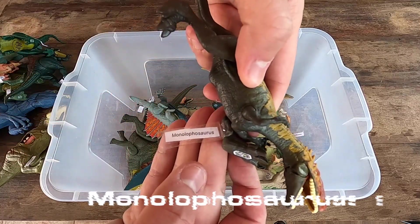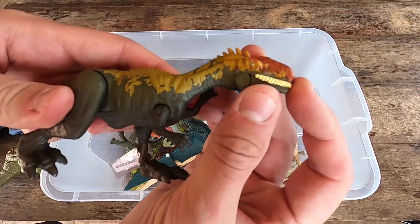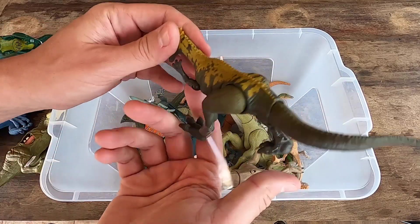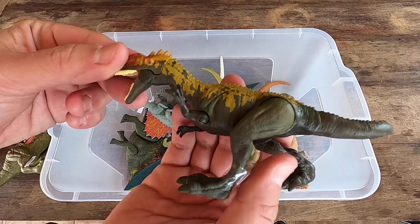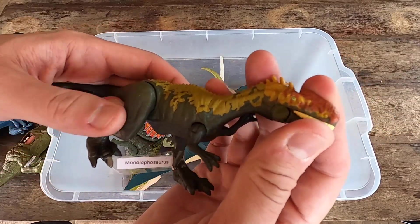We have here Monolophosaurus, a little dinosaur and really nice. What do you think about the Monolophosaurus? Really, really nice. Let's see this dinosaur in 3D.